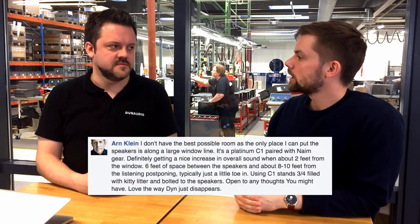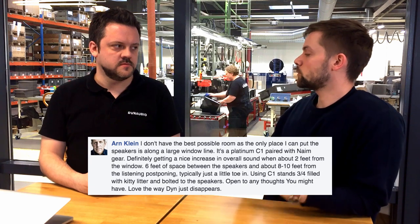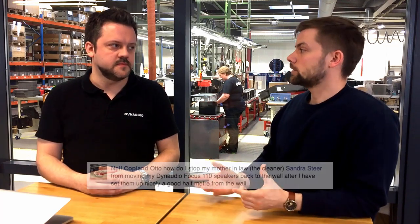We have three quick questions. First, from Arne Klein: he can only place his speakers up against a large window section. That's always a problem because a window is a very reflective surface, and the reflections will interfere with the direct sound from the speakers. The only real suggestion is to put a curtain in front of those windows so the speakers are against a more damped surface — the sound will then be much more defined.